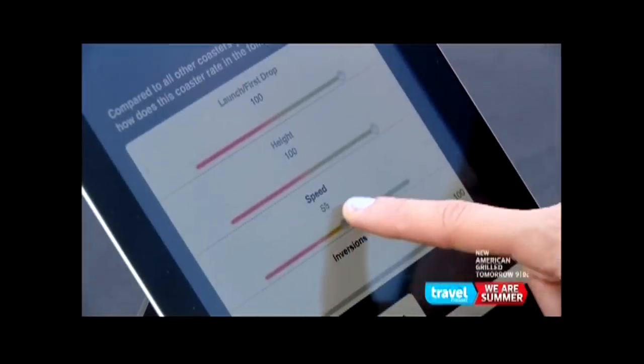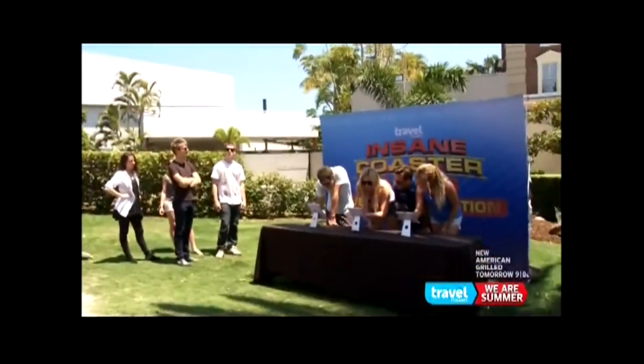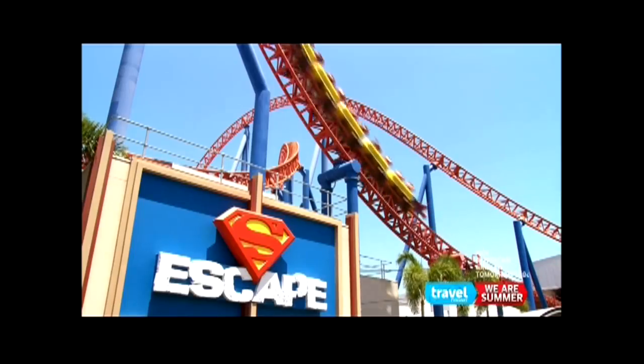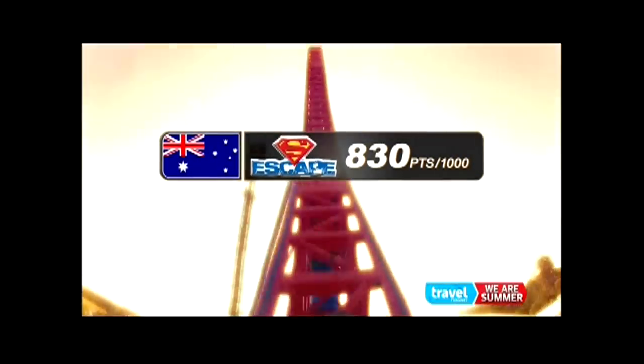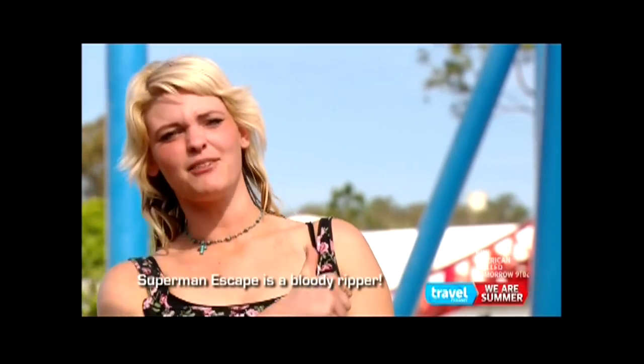Megan and Lauren head to score Superman Escape. "Was that fast enough?" "Yeah, that was definitely fast enough." Adrenaline junkies have been voting all day, and for the first of our four coasters, Superman Escape comes out of the gate strong with a coaster score of 830 points out of a possible 1,000. "Superman Escape is a bloody ripper!"